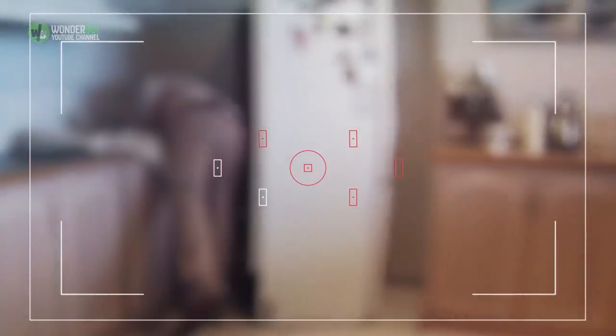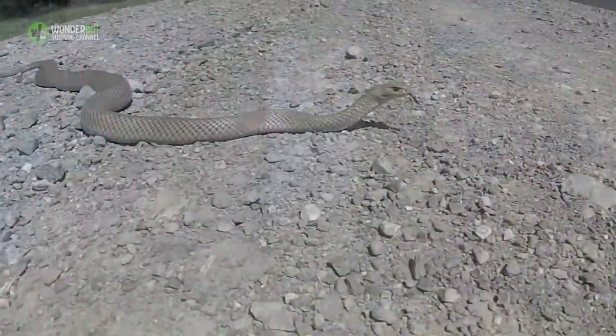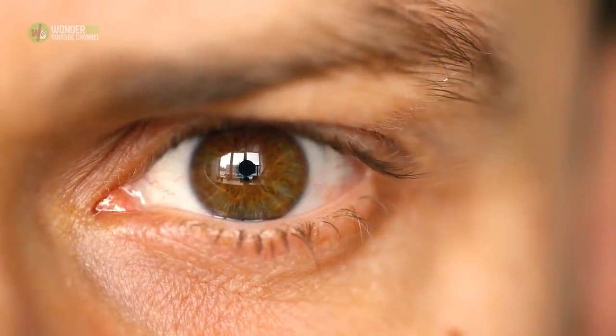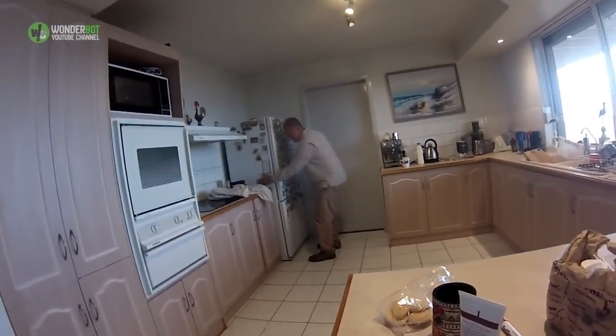Rolly removed the unwanted kitchen squatter, which just so happened to be the planet's second deadliest land snake. Its name? The Eastern Brown Snake. Anyone would be scared of this reptile, whose venom can cause heart attacks, paralysis, and convulsions. Fortunately, Rolly handled it like a pro, even if getting it inside a sack proved a little slippery.